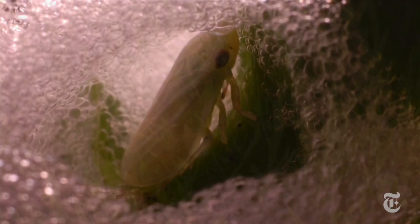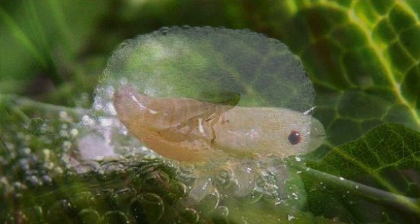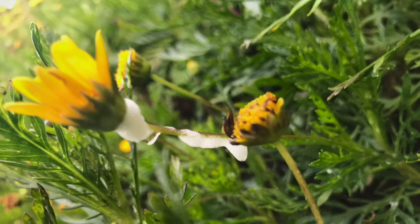The foam serves three purposes. First, it protects the small insects from predators such as birds and other insects. Second, the spittle keeps the moist nymph from drying out. And third, the foam insulates the creature from fluctuating temperatures.